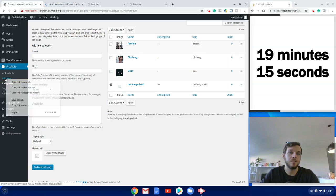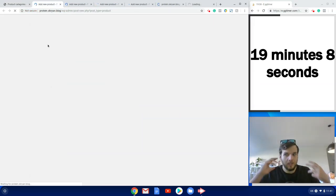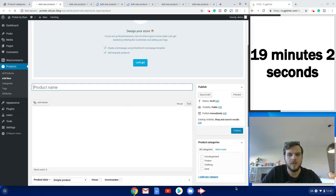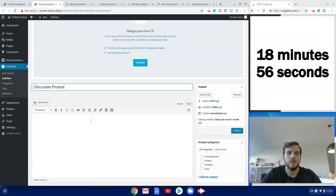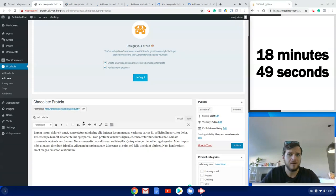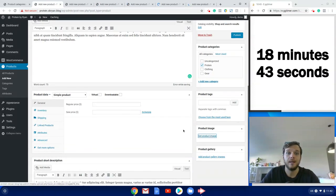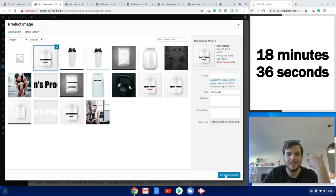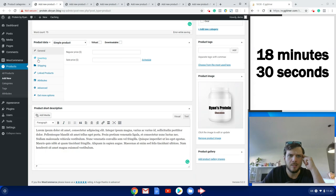We're ready to start adding products. I'm going to open a bunch of tabs to avoid waiting for pages to load. We've got three types of protein: chocolate, strawberry, and vanilla. Starting with chocolate protein — I'll add the product title and some sales copy, which of course you'd replace with your own. I understand this is the driest part of the 30 minutes, but I want to show enough products so you can see how the store looks.